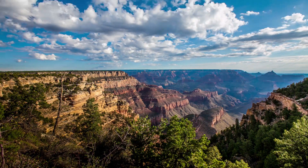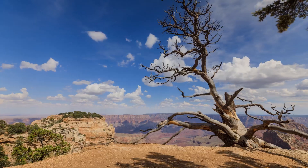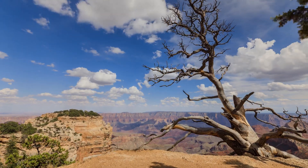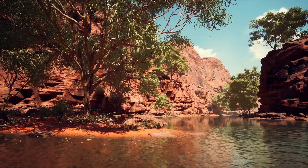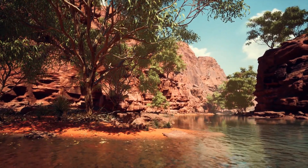Both the Desert View East entrance and the South entrance are open 24 hours a day year round. The North Rim has a shorter season from mid-May through to mid-October.